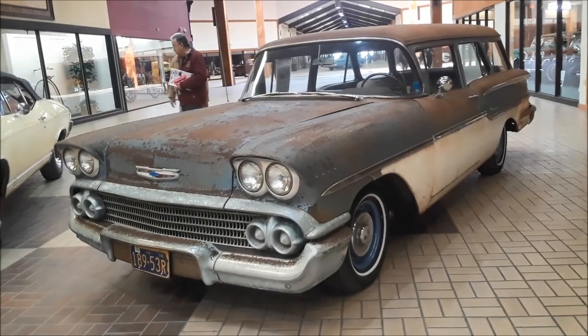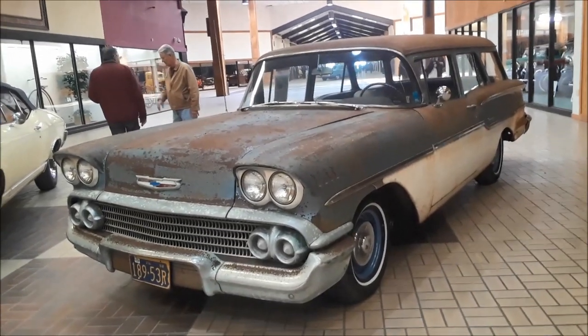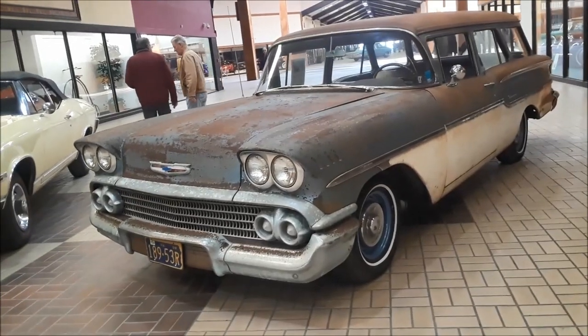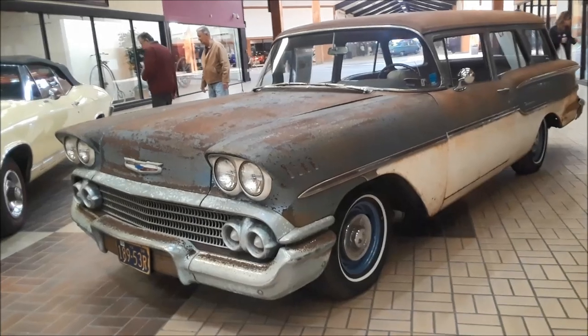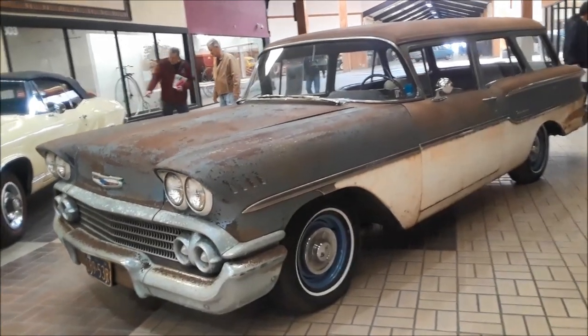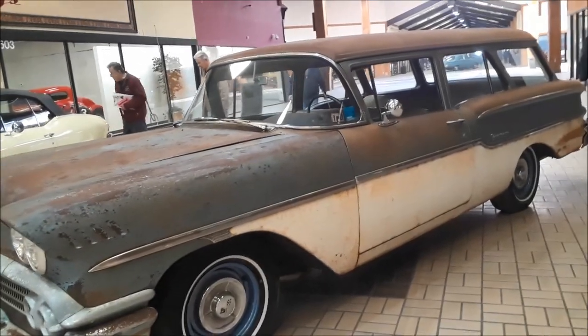This is Pam from NortheastWheelsEvents.com at the 2019 Classic Car Mall in Morgantown, PA, at their indoor and outdoor swap meet. We're checking out this '58 Yeoman.